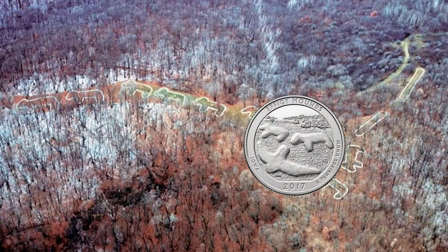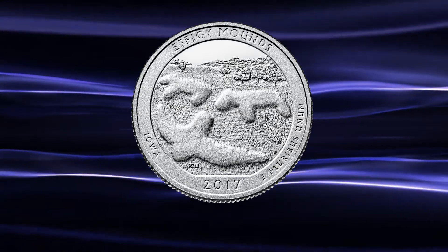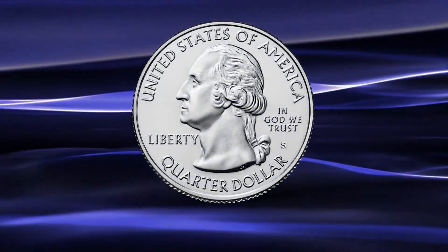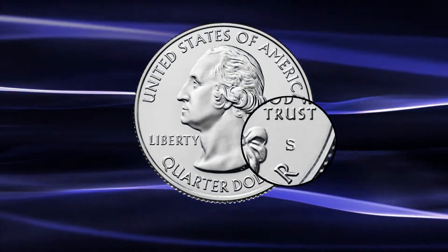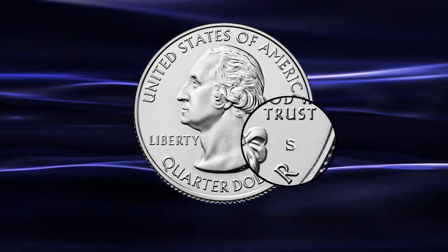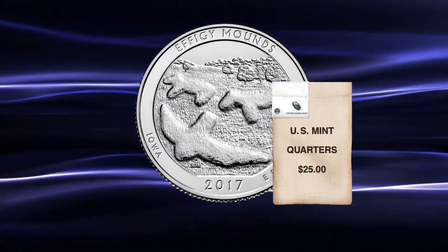The US Mint is selling the S-Mintmark coin from the San Francisco Mint in a 40-coin roll for $18.95 per roll. The S-Mintmark is unique as it will not be released for general circulation, but is only available from the mint as a numismatic product. It is also available in a 100-coin bag for $34.95.